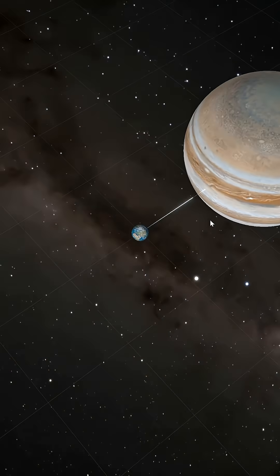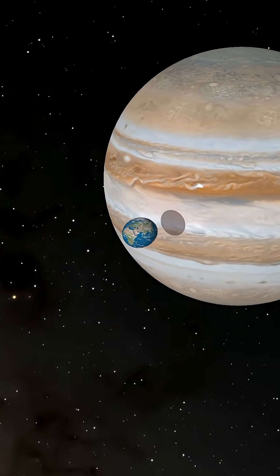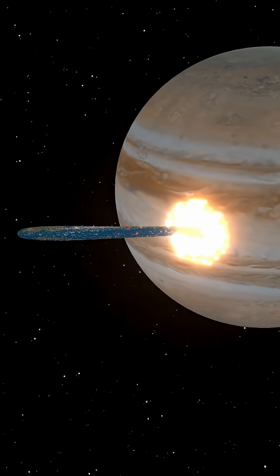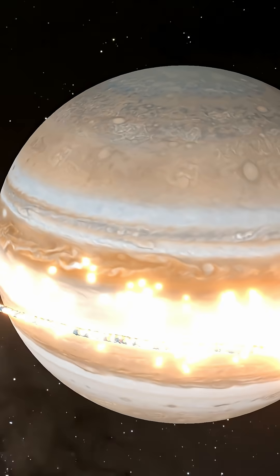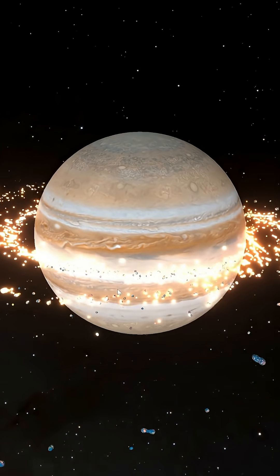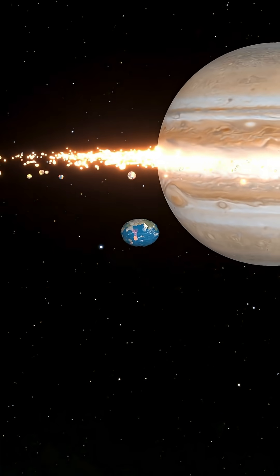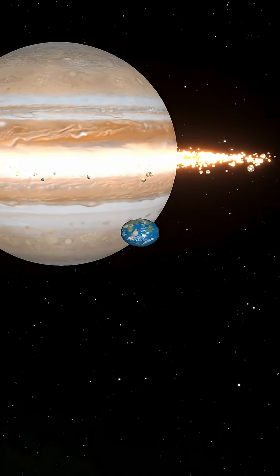Now let's try it with Earth. Same thing — we bring it closer and set it into a close orbit. Moment of truth: it's getting ripped apart. A lot of Earth crashed down into Jupiter. But we can see some form of ring system is forming. The dust seems to be very, very hot because it's glowing. And here we can see what's left of Earth — it seems like it has become a small moon that's now orbiting Jupiter.